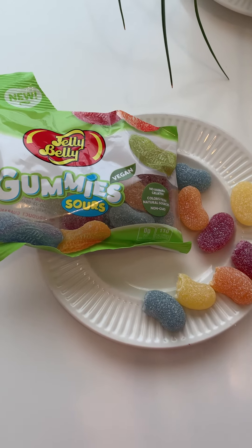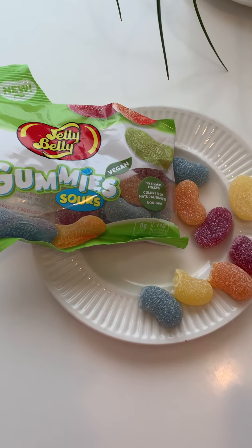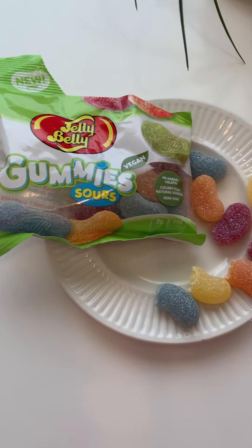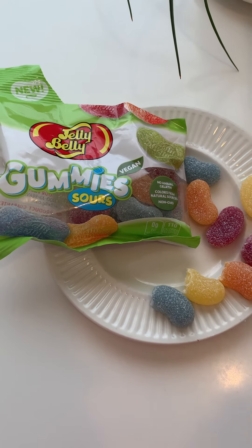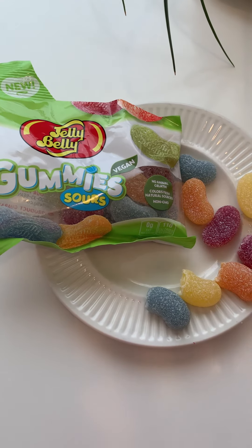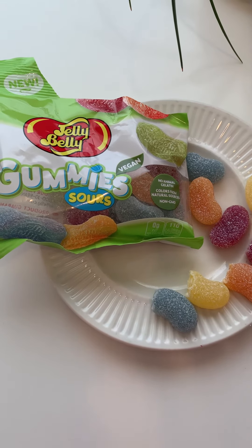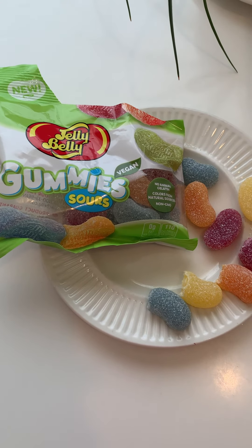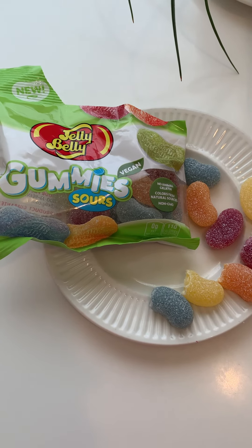Having said that, like I said earlier, I'm not super familiar with vegan gummies. So maybe they typically are harder — if that's your thing, then you might really love this. For me, no, but I really loved trying it and I will share the rest. Good job, Jelly Belly, for coming up with new things. That's pretty cool. I like that.